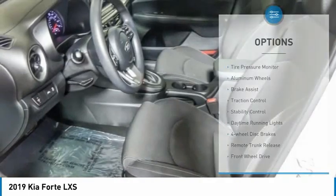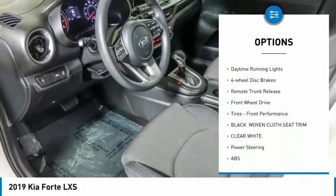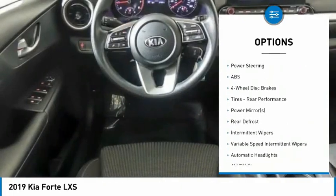Here are some of this vehicle's great options: tire pressure monitor, aluminum wheels, brake assist, traction control, stability control, daytime running lights, and four-wheel disc brakes.